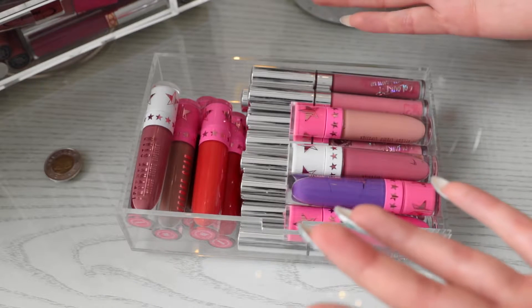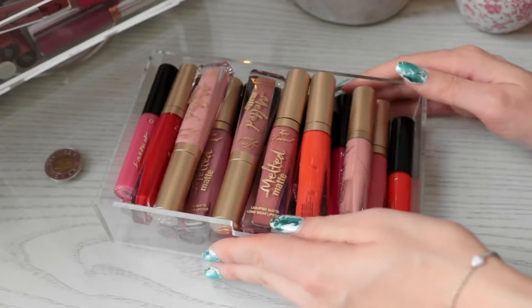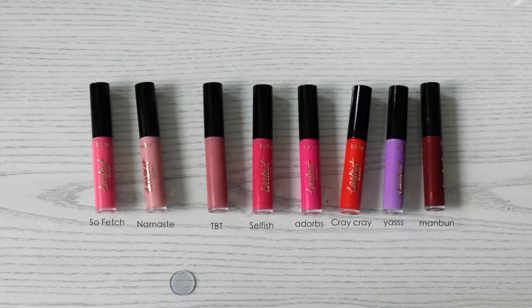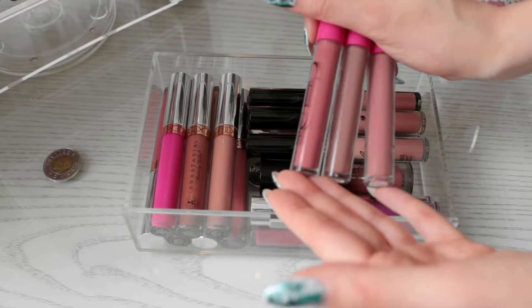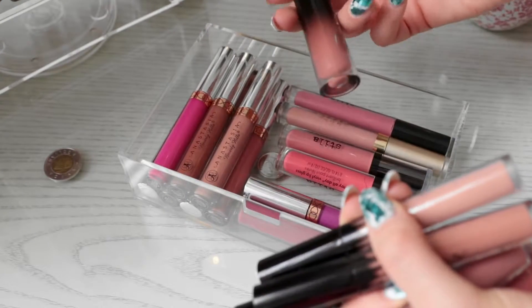Moving on to the drawers — each drawer basically just has liquid lipsticks. For the first drawer, I have all of my Jeffree Star liquid lipsticks and then all of my ColourPop liquid lipsticks. Moving on to the second drawer, this one's a little bit messier and harder to see. But I have all of my Too Faced Melted Matte — I did a full review on those if you want to check that out. I also have my Tarte Lippie Paints, some Sephora liquid lipsticks, and the Stila mini liquid lipsticks. This is the last and final drawer — I have my Colour Rain liquid lipsticks, some of the newer liquid lipstick releases from Anastasia, my Kylie glosses, and then just some other random ones.